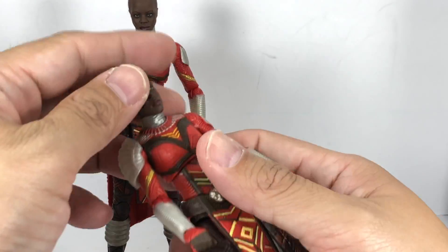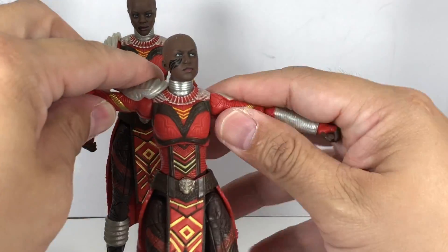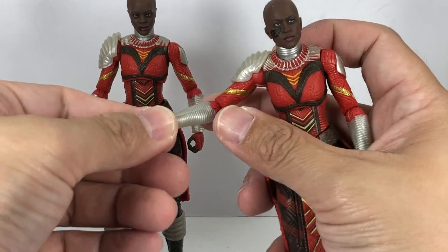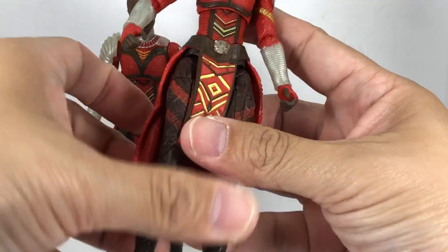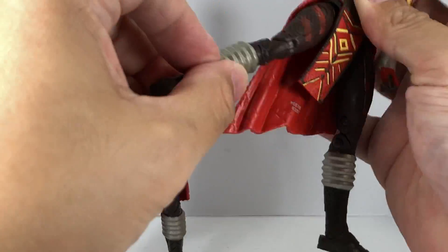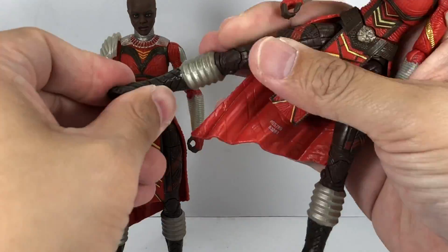As for articulation of the figures: ball jointed neck on a hinge, ball jointed upper torso, ball hinge shoulders, ball hinge elbows, wrist swivels and hinge — this one goes in and out, this one goes in and out as well. Ball jointed hips, thigh swivel, double jointed knees, no calf swivel, ball hinge ankles with the rocker pivot.